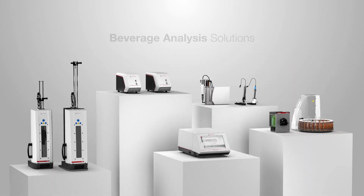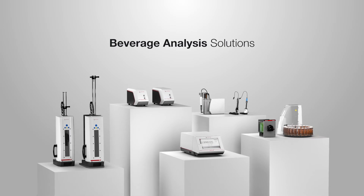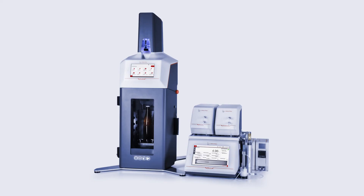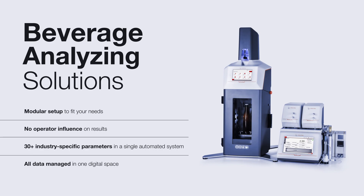Anton Paar's beverage analysis solutions are a perfect mix-and-match approach. No matter the size and setup of your beverage production, there's a modular combination just for you. So, come aboard and kickstart your beverage analysis into top gear.